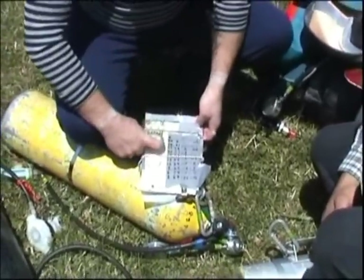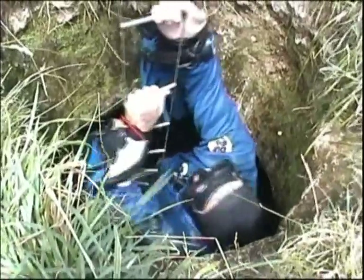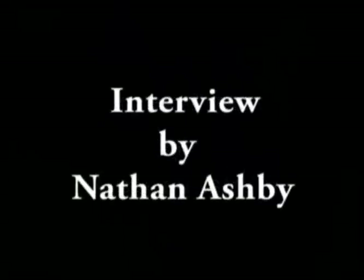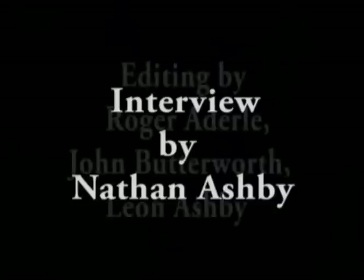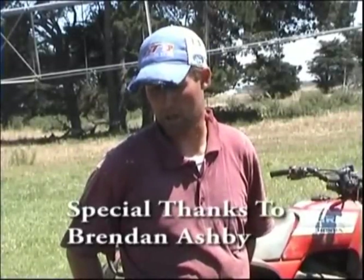This here is a compass which we use when we're actually doing the survey.